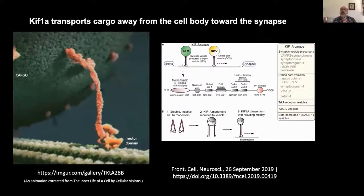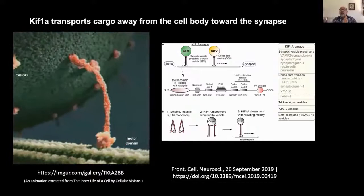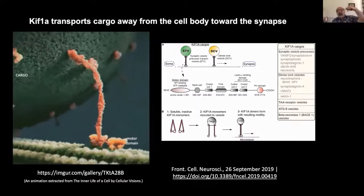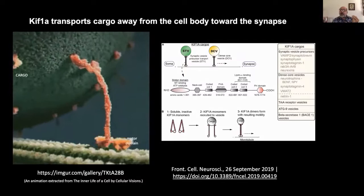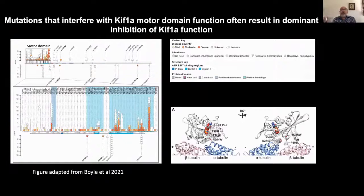An important feature of KIF-1A illustrated in this video is that the motor domains of KIF-1A work in pairs to walk down the microtubules. As a result, a deleterious mutation in the motor domain of just one of the two KIF-1A proteins can have a dominant inhibitory effect, rendering the pair of KIF-1A motors non-functional.